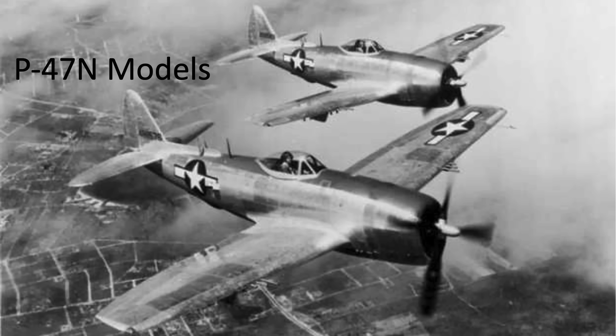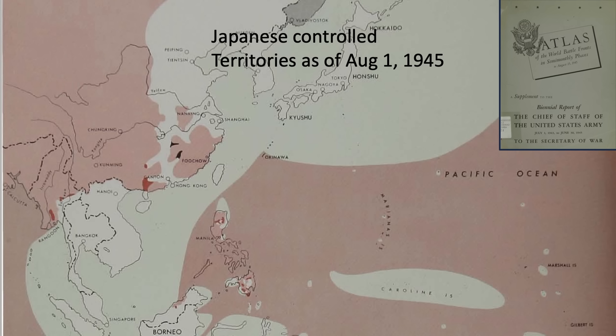Now let's review the N model Thunderbolt's combat performance during its B-29 escort duty. No P-47N saw combat in the European theater. There were four P-47N fighter groups deployed in the Pacific. Three fighter groups — the 318th, 413th, and 507th — were deployed on Okinawa, and a single P-47N group, the 414th, was deployed on Iwo Jima.